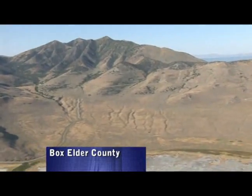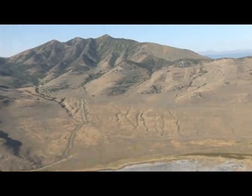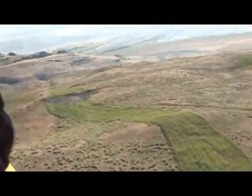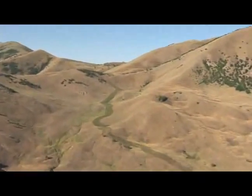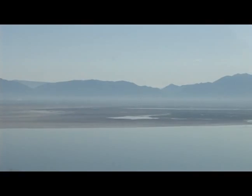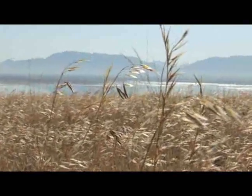Yet another project is designed to reduce the size of fires on Promontory Peninsula in Box Elder County. Fire-resistant plants were planted in long strips to act like natural fire breaks. So instead of the 50,000-acre fires that are common here, fires can be limited to just a few thousand acres. If you have fires burning out here, the smoke is going to end up at the Wasatch Front and be a particulate matter concern, an ozone concern, and all of those concerns.